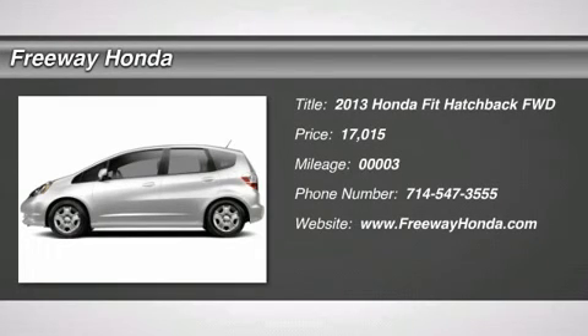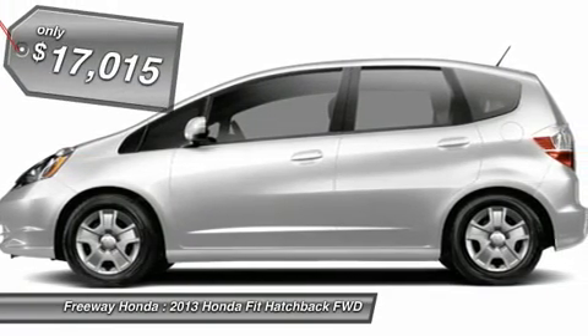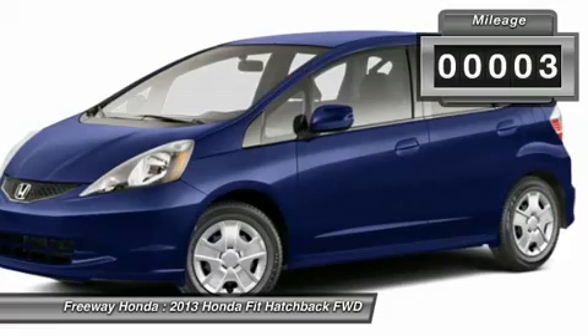The 2013 Honda Fit. The Fit was engineered to be useful, efficient, and reliable, but its most important attribute is its innate charm and coolness, and is priced below $20,000. This vehicle has less than 100 miles.